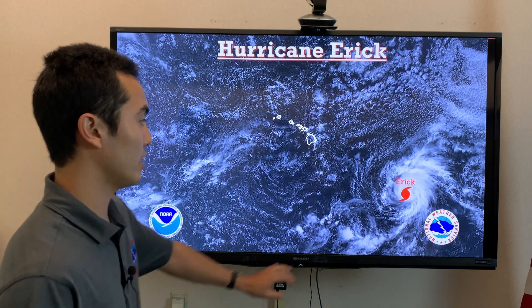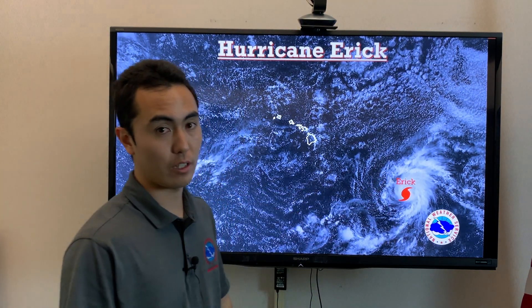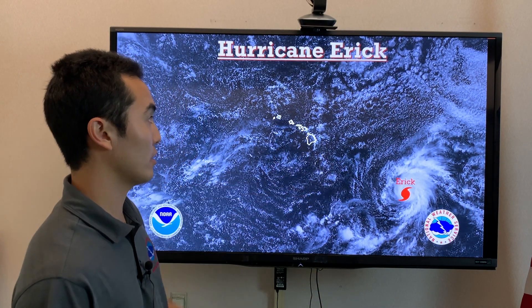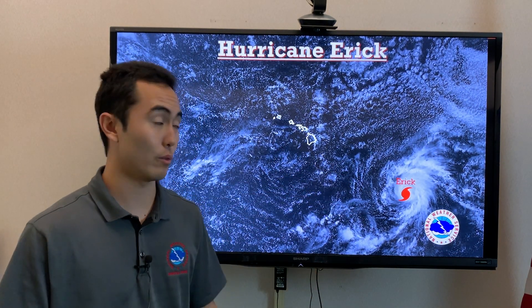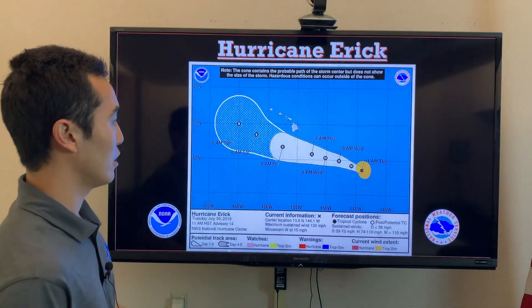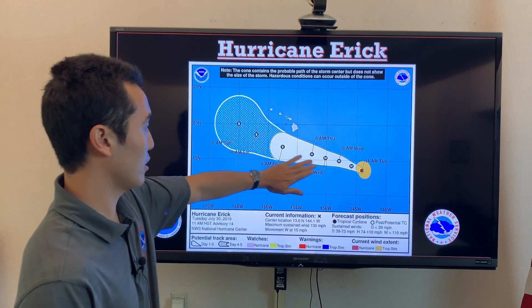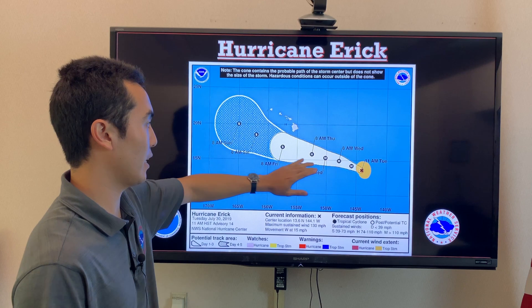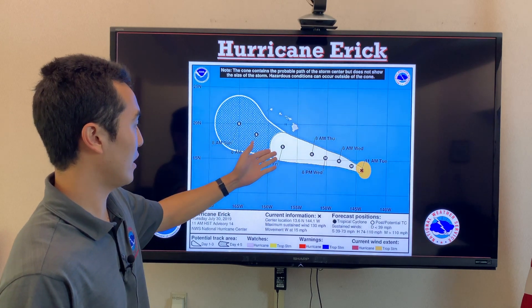On the satellite image we can see Hurricane Eric off to our east, about 800 miles away from the Big Island, as it moves west-northwest across the latter part of the work week. The cone of uncertainty shows it will brush more northwest, moving south of the Big Island on Thursday, Friday, and Saturday.